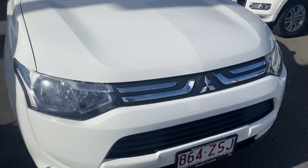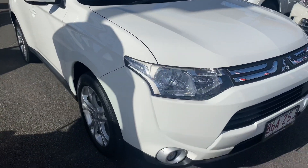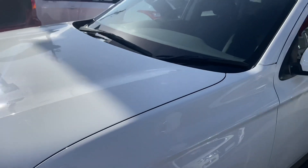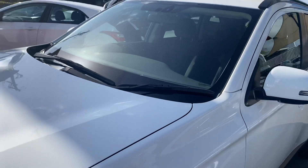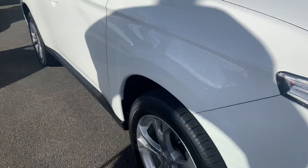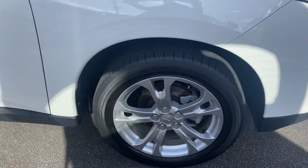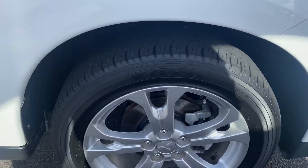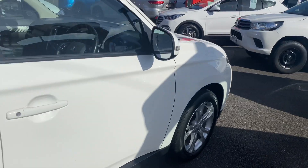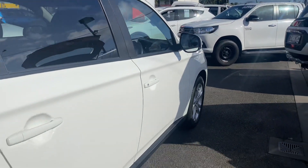Very, very well looked after. You can see the fog lights down the bottom there as well. I put it in the sun so you can see the condition of the paint — no sign of dullness or anything like that. They've garaged it every night. It was traded through us as well. You've got your alloy wheel and great tyre tread there. Fantastic bodywork on the car.